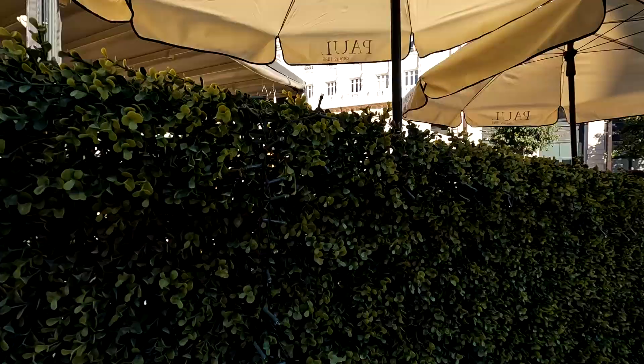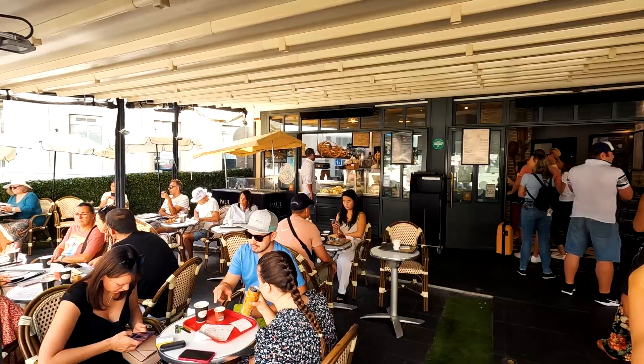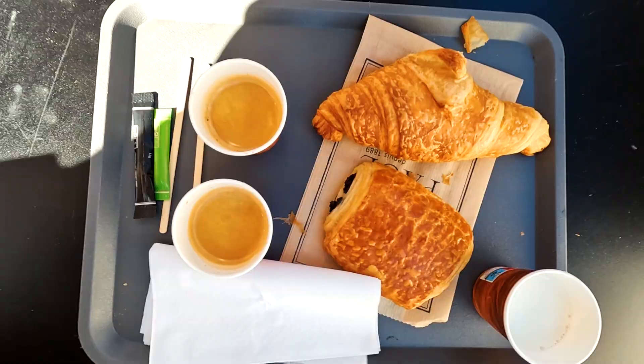First stop: La Boulangerie de Paul. Let's have a coffee and a snack here in Nice. As we still had time until our check-in, smells coming from Paul's bakery invited us onto the terrace. A coffee and a croissant will surely bring us some energy. Fifteen minutes after landing in Nice and I'm in the center of the city eating a croissant and having a coffee. I missed France.